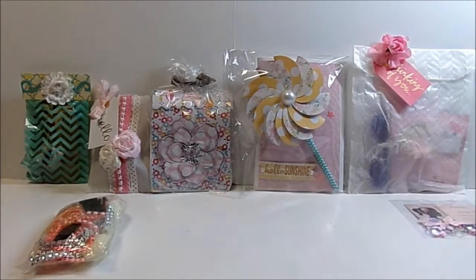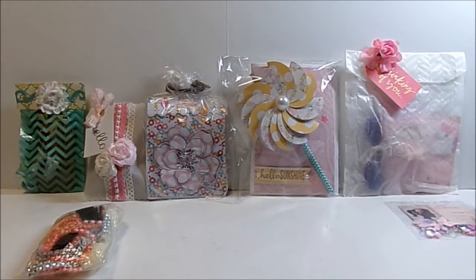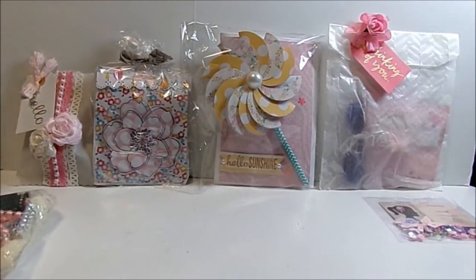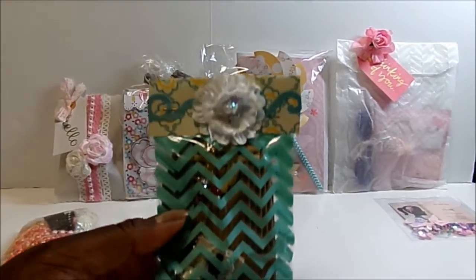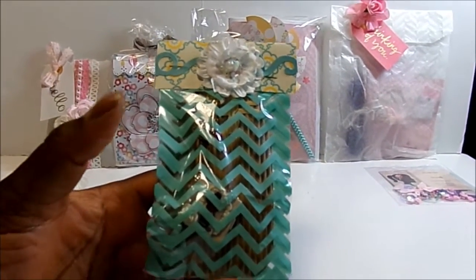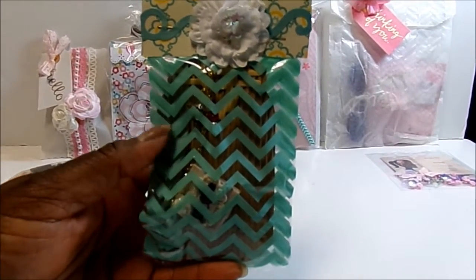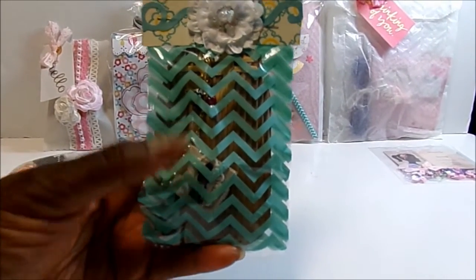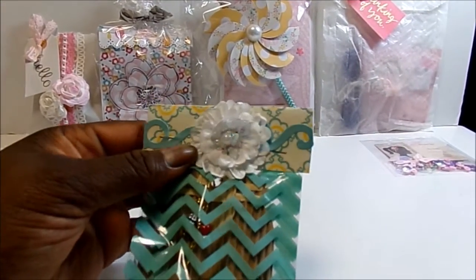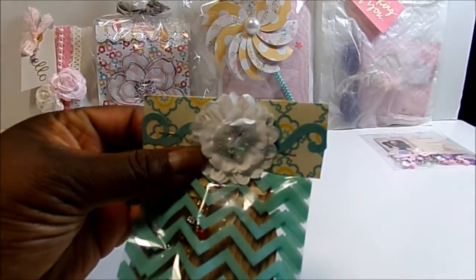I will show you the items in their packaging and then come back and show you what the charms actually look like. First up there's Tanya Himes — I'm not sure if that's her YouTube name or not — but she has nicely packaged hers in this cute little chevron and clear bag, and then she has matching papers and trim as a topper and then a flower.